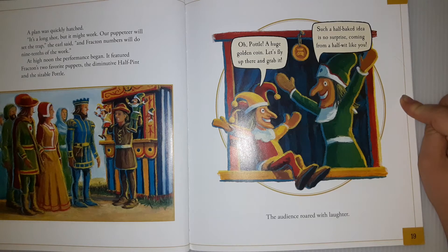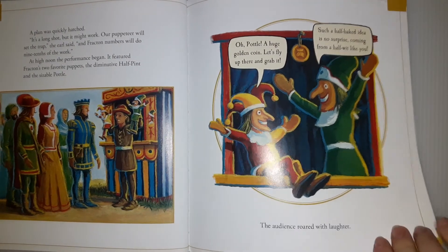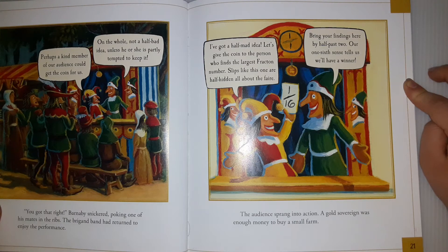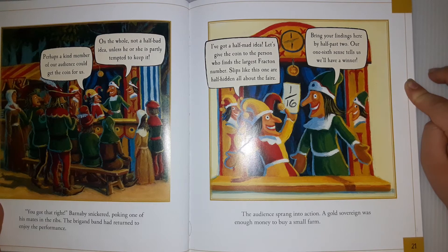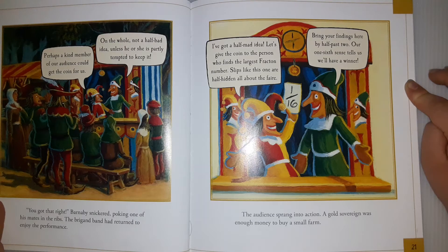'Oh, Puddle, a huge golden coin! Let's fly up there and grab it.' 'Such a half-baked idea is no surprise coming from a half-wit like you.' The audience roared with laughter. 'Perhaps a kind member of our audience could get the coin for us — and that's not a half-bad idea, unless he or she is partly tempted to keep it.' 'You got that right,' Barnaby snickered, pointing to one of his men. The Brigade Band had returned to enjoy the performance.